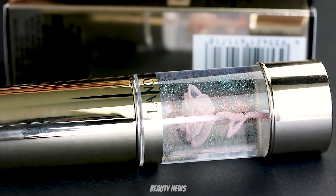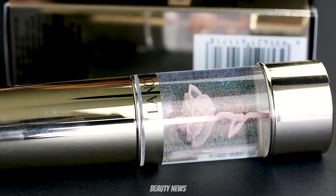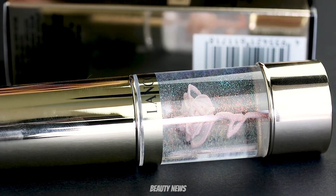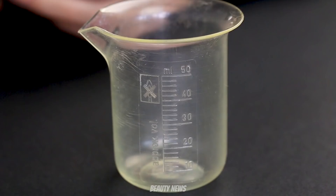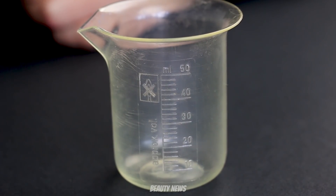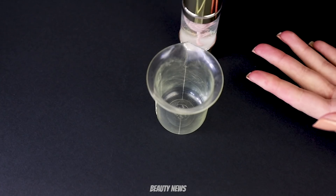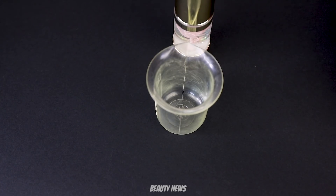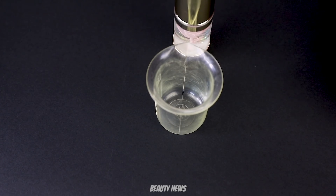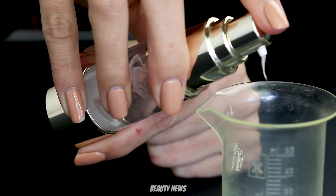Today we're going to see how many pumps are in there, measure how much product is in there, and see if that iridescent glitter is throughout the product or just on the packaging. We have our beaker here — proper professional grade beakers. They're not as accurate as graduated cylinders, but we want to be able to access the product after pumping it out and potentially save it, so we're choosing to use a beaker.